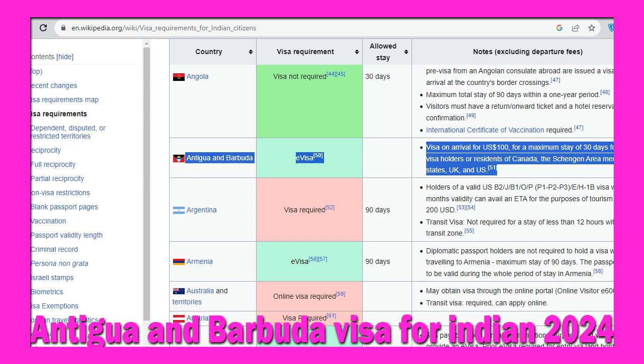For Indians to apply for Antigua and Barbuda visa from India, you need to follow the following steps. Step number one: prepare your documents.